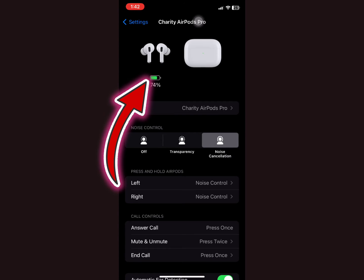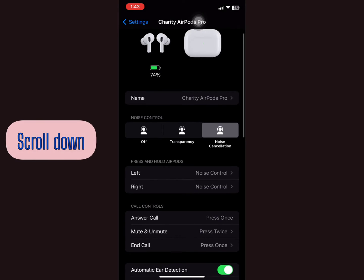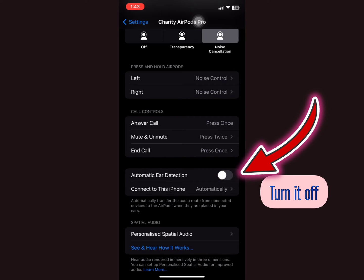The battery is at 74%. Now scroll down until you see the option 'Automatic Ear Detection.' Toggle that off — turn it off.